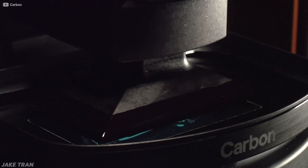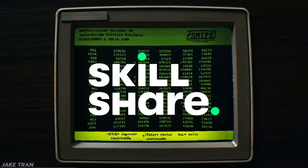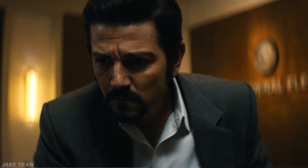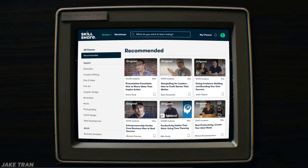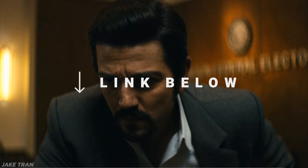Videos like this take a lot of time and energy to make. That's why I really appreciate sponsors like Skillshare. The first 500 people who click the link in the description will get two free months of Skillshare premium with access to over 25,000 classes in business, entrepreneurship, and tech. Check it out with the link below.